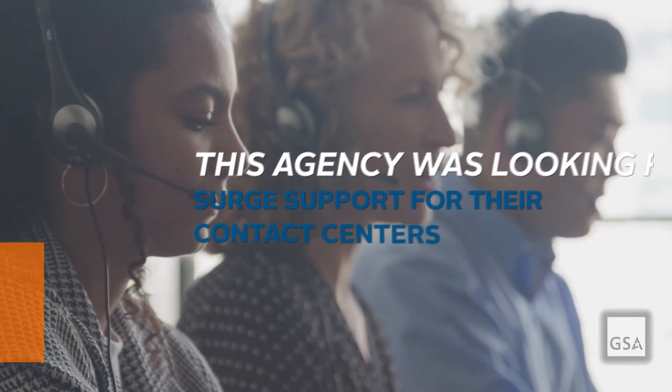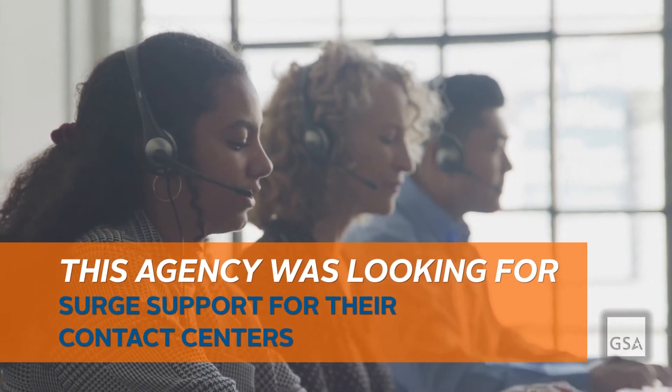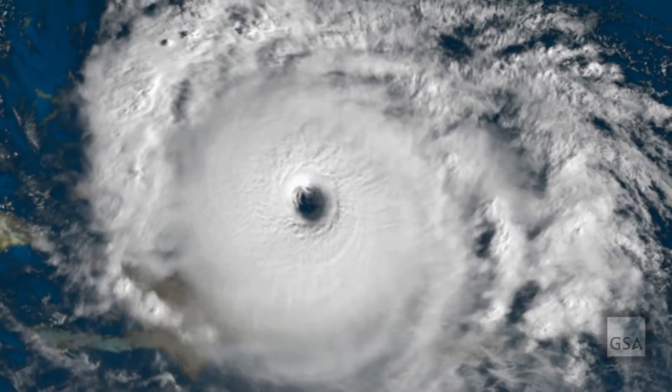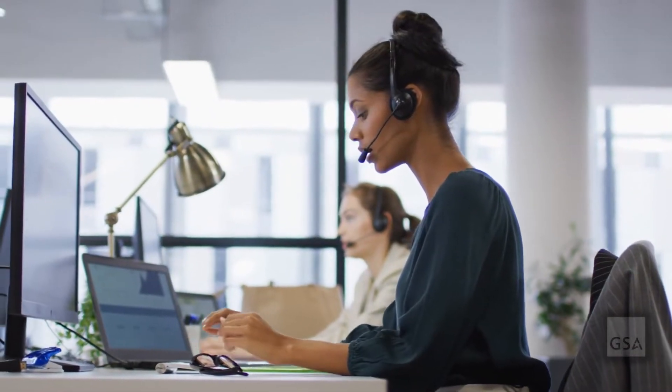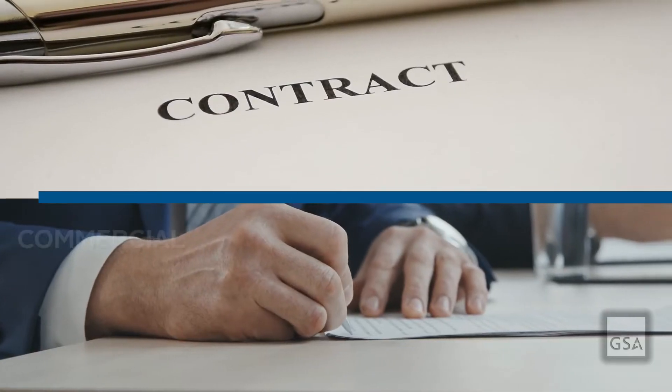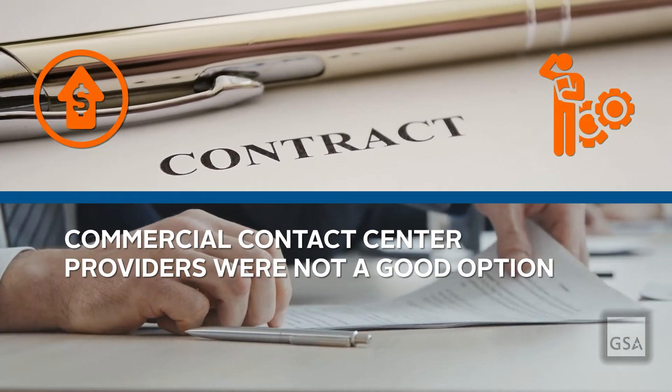With surge support, the agency is able to increase the staff of its contact centers after a disaster strikes. The agency typically satisfies surge requirements through interagency agreements. However, occasions arise where the need exceeds this capacity. When that happens, the agency rushes to put contracts in place with commercial contact center providers, which are typically expensive and difficult to manage.